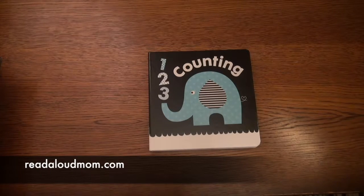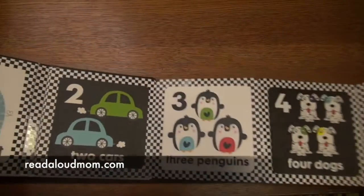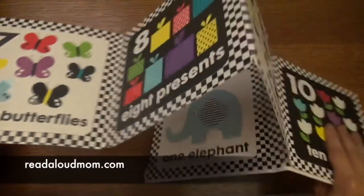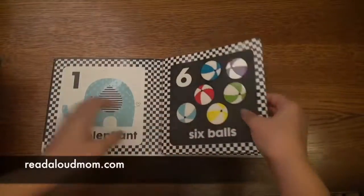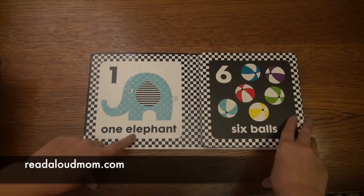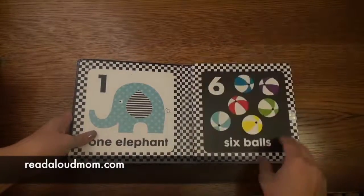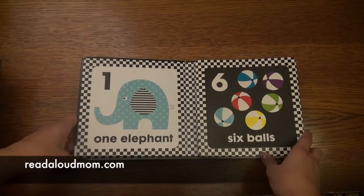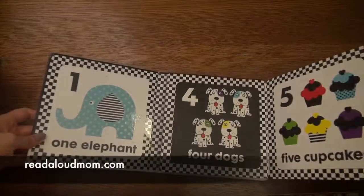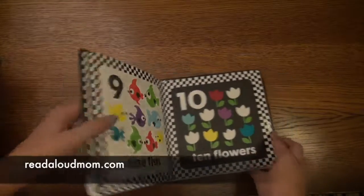This book I want to show you is called One, Two, Three Counting. This is a great book for tummy time for young babies. It folds out and has numbers one through ten, and you can flip it over on the other side. It's great for young babies because it has the black and white contrast for them to look at and notice the pictures, but it also has a pop of color and can grow with your child. For example, I currently have a young baby and a two-and-a-half year old. While my young baby is in tummy time, I'll spread this out and work with my two-and-a-half year old on his numbers and counting.